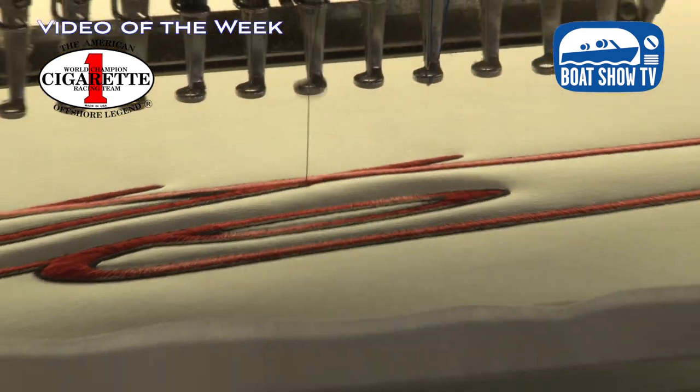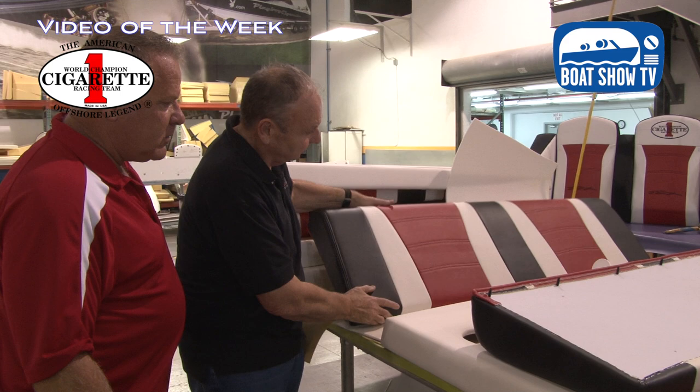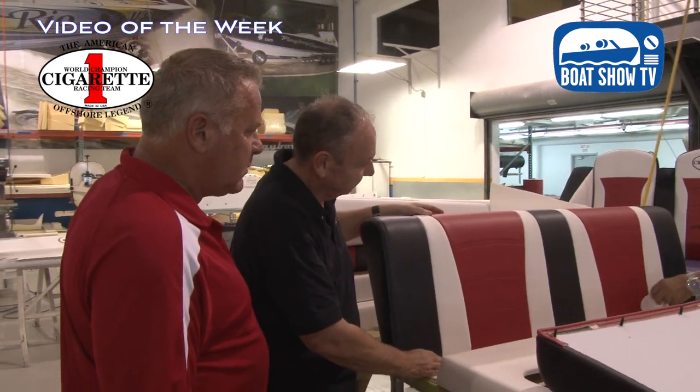We can go down to upholstery and if someone wants to see where the stitch pattern is and they want to change something, we can run it on the machine right now. There are boats being built out in the factory so what do you say we wander out and do a walk-through — Skip can show us some of the boats that are currently being built.